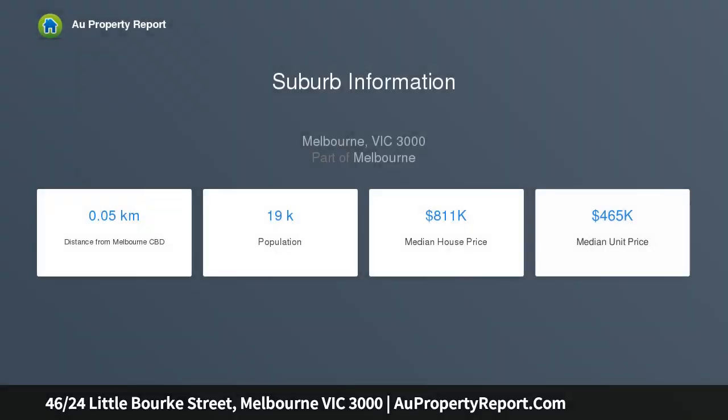Phone inquiries, please quote property ID 23244. Upcoming inspection opportunity: Thursday the 17th of October, call for an appointment.